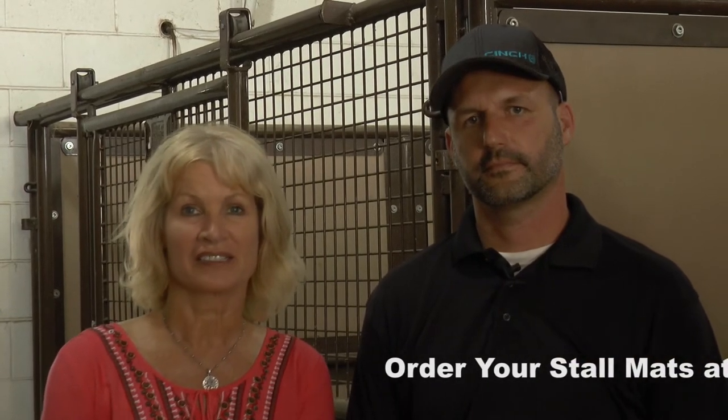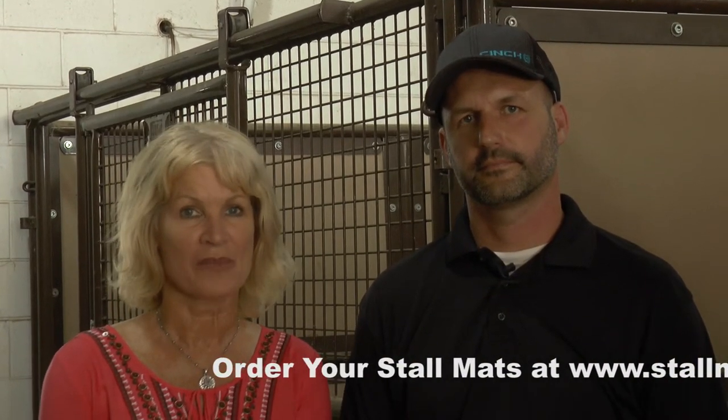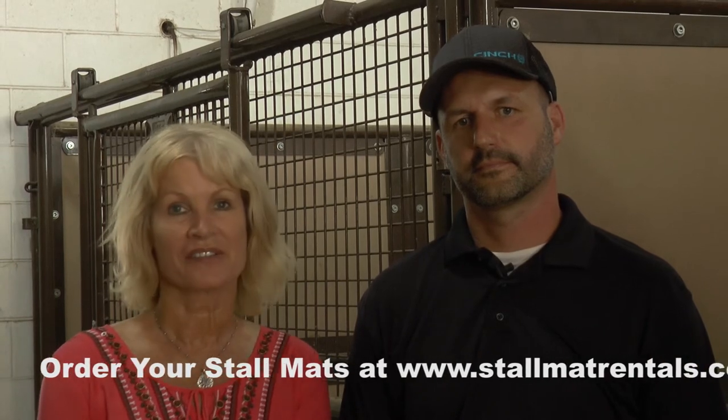This gives you even more reason to know that you need to contact Elite Stallmat Rentals for your stall mats and for your horse's health at the shows. We're really glad to have them on board as a sponsor of Virtual Horse Health.